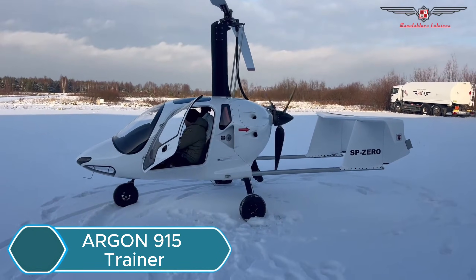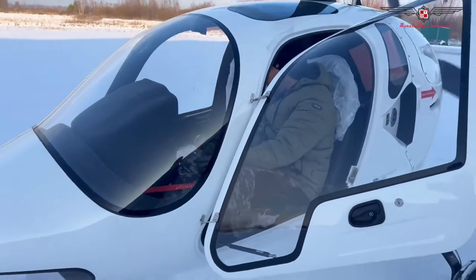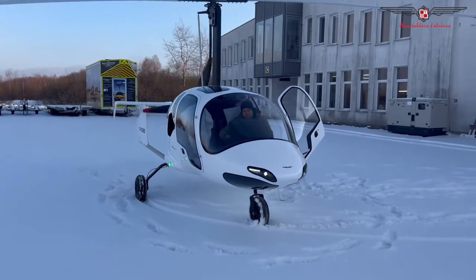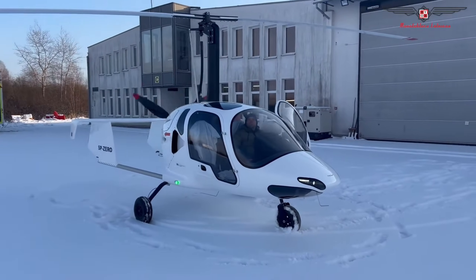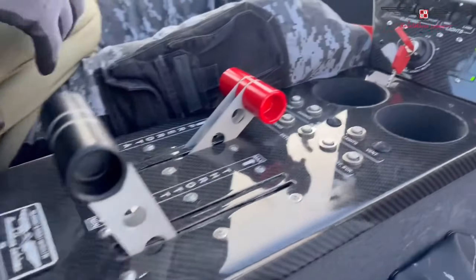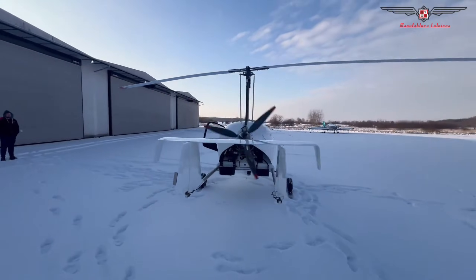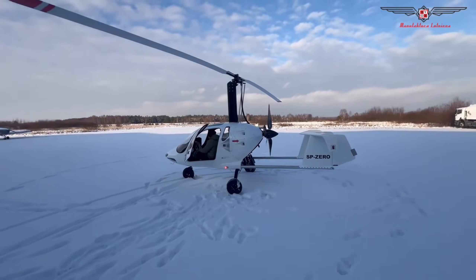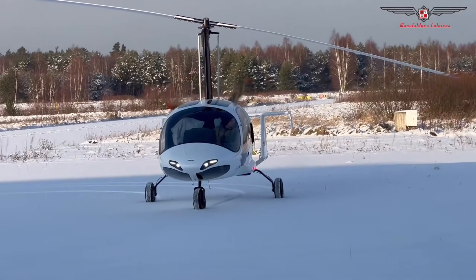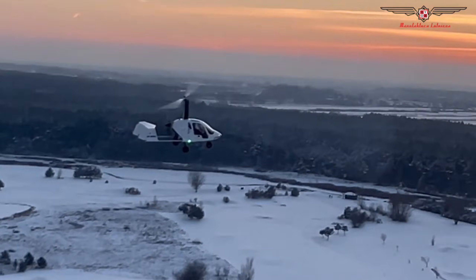The Argonne 915 Trainer is a modern two-seat gyroplane designed for both advanced pilot training and long-distance flying. Built by Lott Nitsa, it uses a lightweight but strong carbon fiber frame that helps improve performance and fuel efficiency. It is powered by a 141-horsepower Rotax 915 engine, giving it a top speed of about 130 mph and a comfortable cruising speed of around 105 mph. The aircraft can climb quickly up to 1,300 feet per minute, and can travel about 400 miles on a full tank, with a total flight time of up to 4 hours.